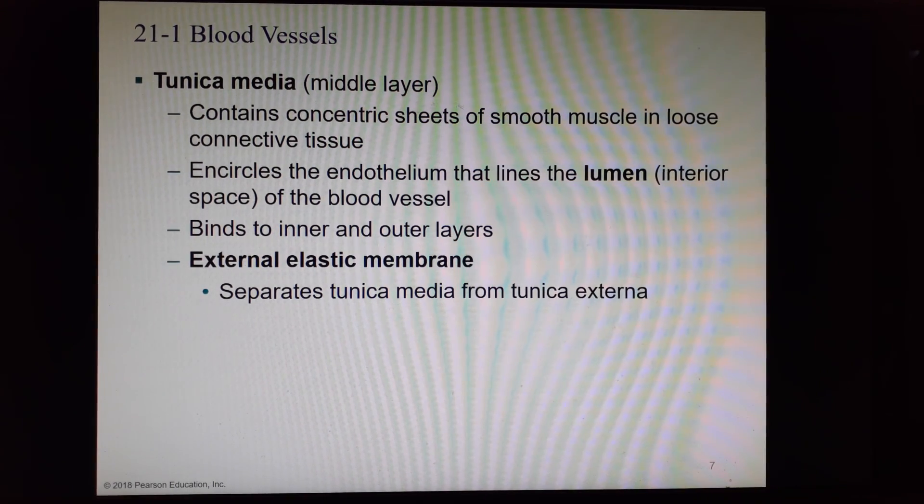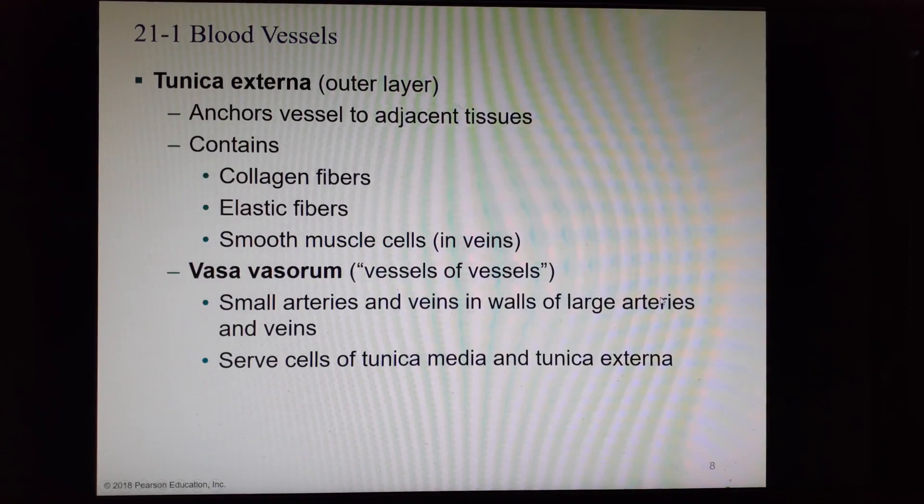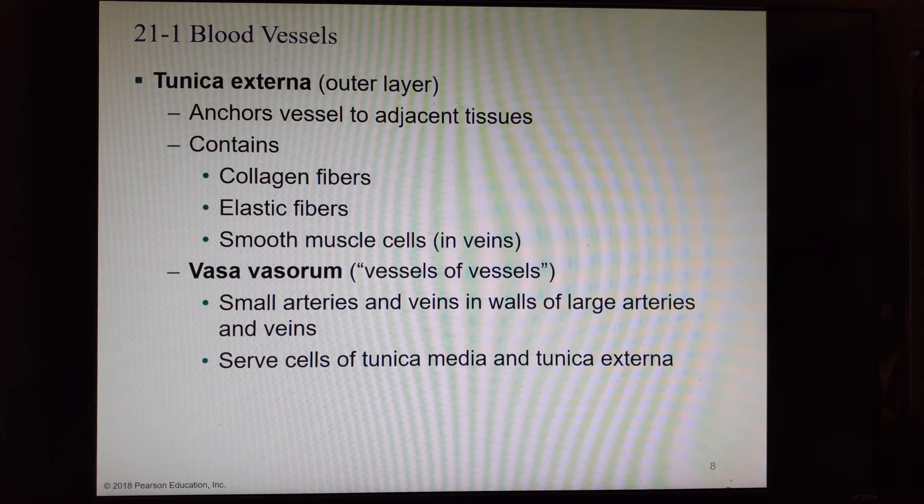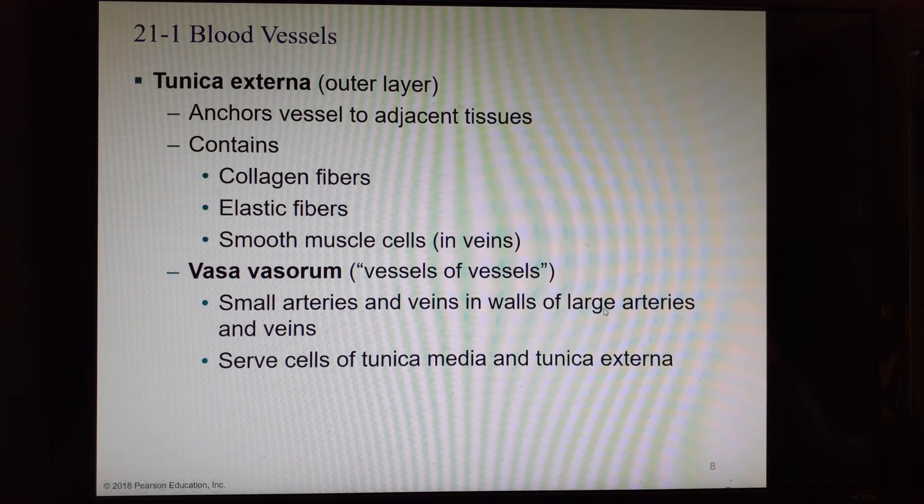The tunica media has different smooth muscle sheets — at least two sheets of smooth muscle — that go around the endothelium lining the lumen and bind to the inner and outer layers. After these muscle layers, we have the external elastic membrane, which separates the tunica media from the tunica externa. The tunica externa lets the vessel hold on to adjacent tissues and is made primarily of connective fibers like collagen and elastin. In veins, there are also smooth muscle cells in this layer. It also contains the vasa vasorum, or 'vessel of vessels' — small arteries and veins in the walls of large arteries and veins that deliver oxygen to the vessel wall cells.